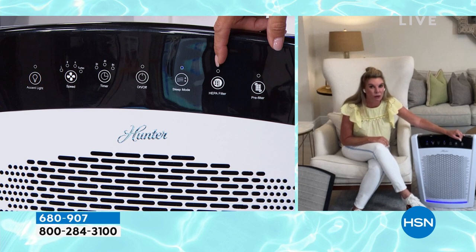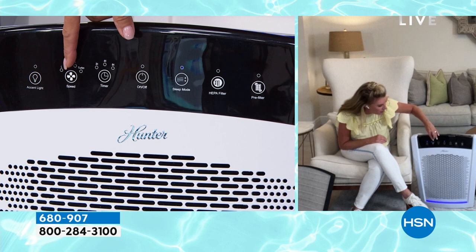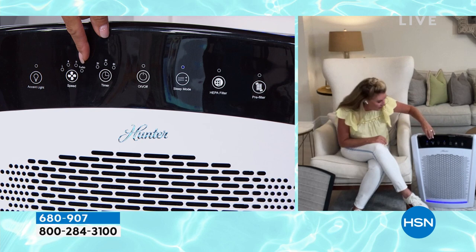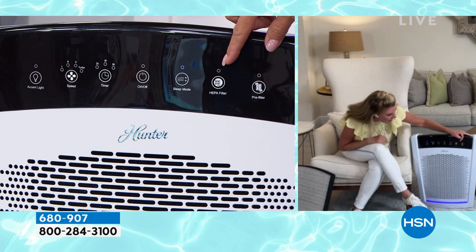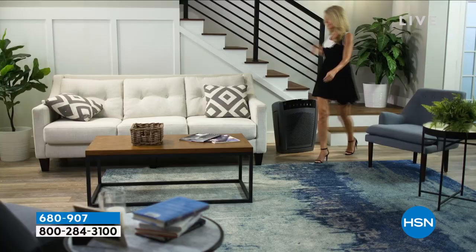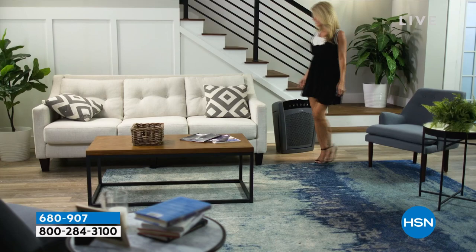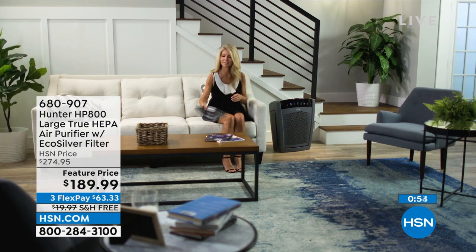The complete digital panel up front has an on/off button, timer, and speed settings — high, medium, low — plus a sleep mode, which means no light and no sound. You can turn the accent light off or on. The filter indicator light tells you whether you need a new pre-filter or a new true HEPA filter. You'll need to replace it, but just keep in mind — once you take it out of the box it's clean; you can vacuum and vacuum but you'll need a true HEPA filter every six to twelve months.